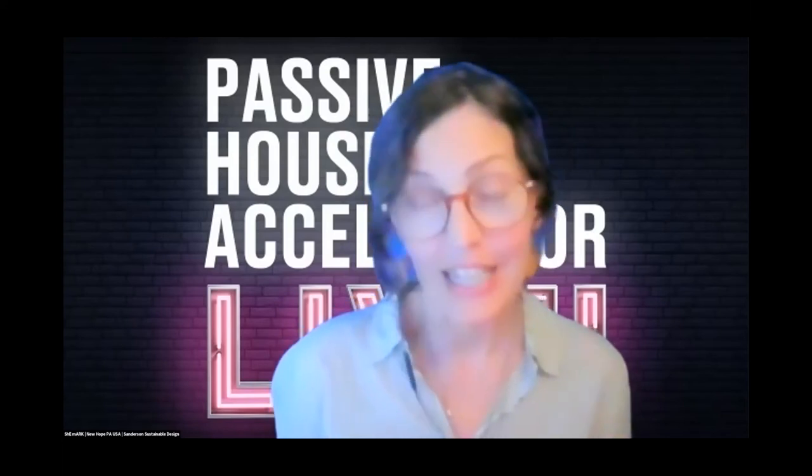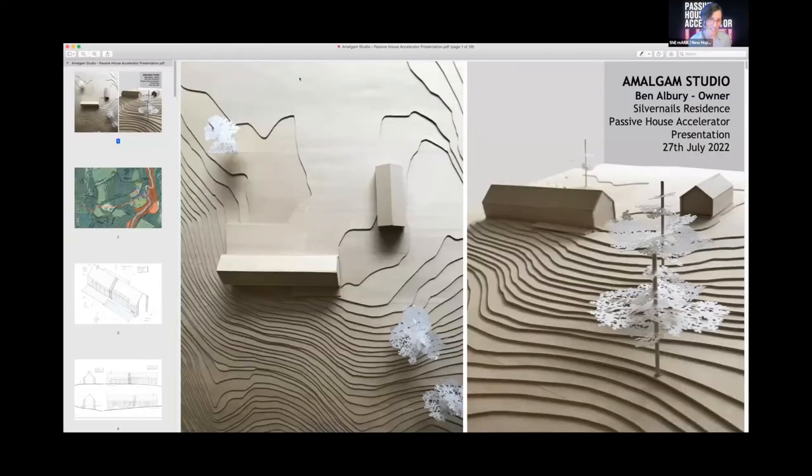Our next presenter is a doer of many things: architect, designer, artist, printmaker, writer, entrepreneur, and ideas person. He was born in Melbourne, Australia and has made New York City his home for the past thirteen years. He's worked across three continents for over twenty-three years in the building and construction industries, with experience spanning residential, commercial, civic, institutional, hospitality, retail, and mixed use. Please join me in welcoming Ben Albury, founder of Amalgam Studios in New York City.